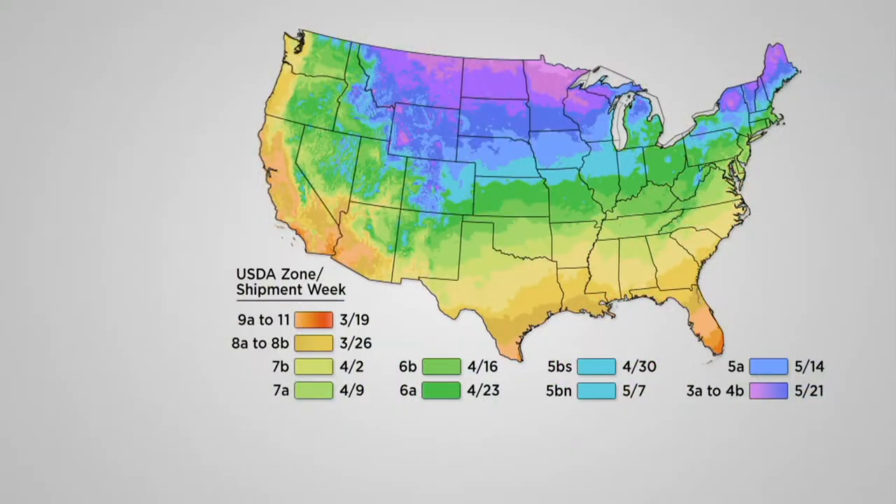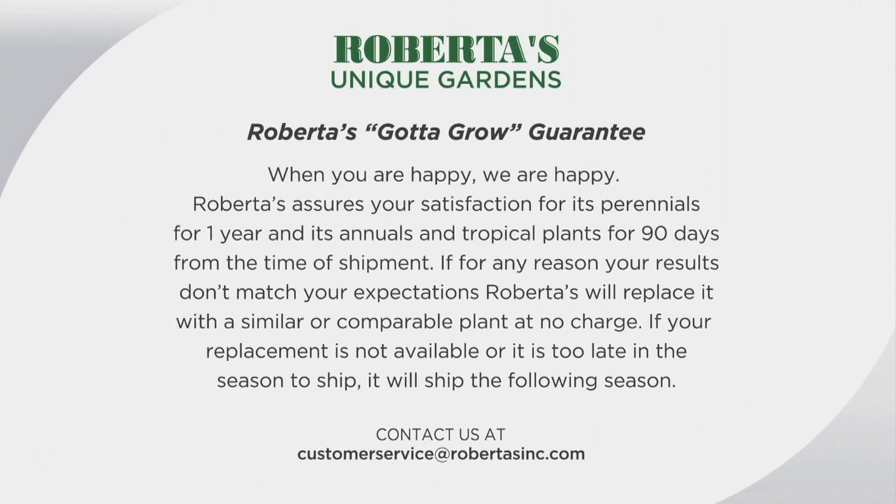Let's take a look at the shipping map. All you do is match where you live — look at the color, look where you live, match it to the box at the bottom, and that's the week we will ship the plants to you. You can expect them around then — start getting ready, have your soil ready, have everything ready to go. And if you're not sure, you have a guarantee.